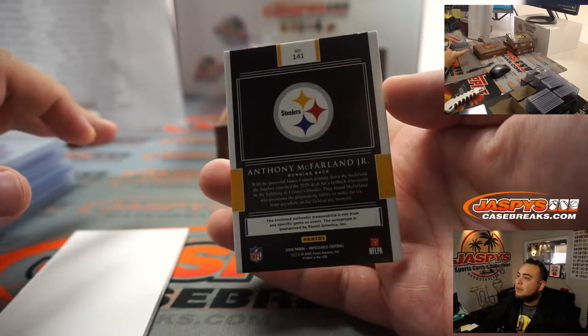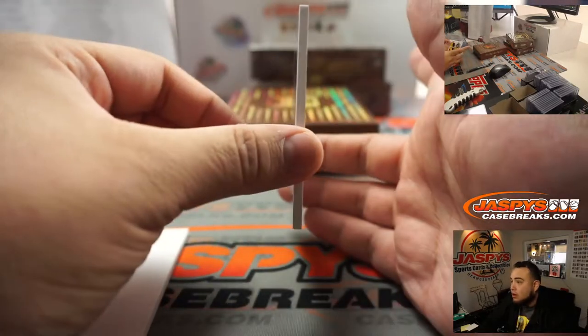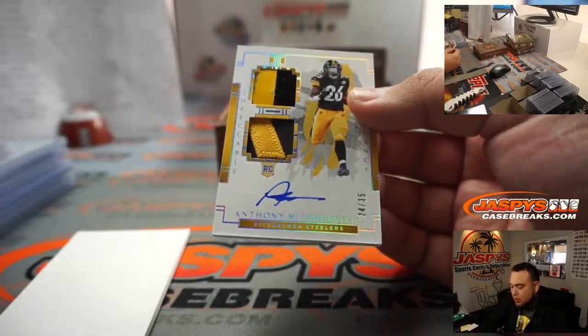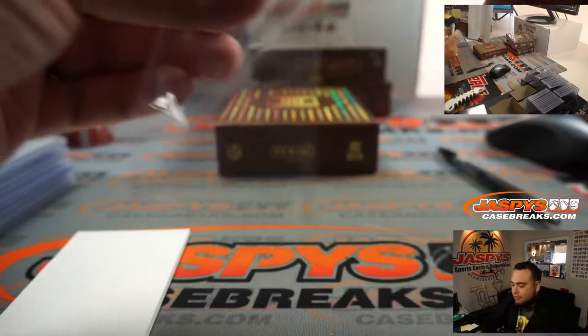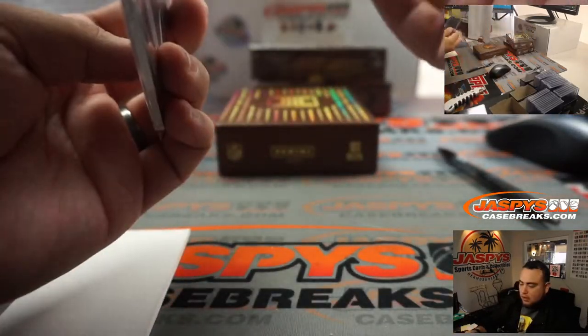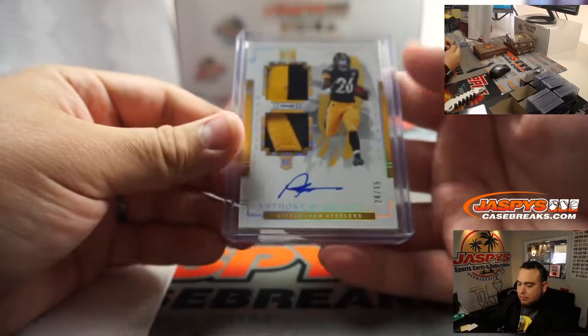And last one here is Anthony McFarlane Jr. Looks like it's a little trippy on the top right — thicker card stock, nice helmet and patch auto 24 out of 35. Steelers going to Mark.